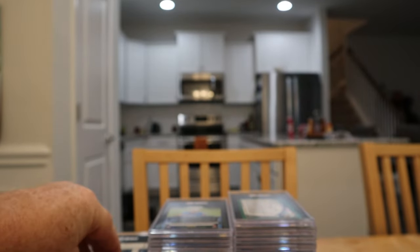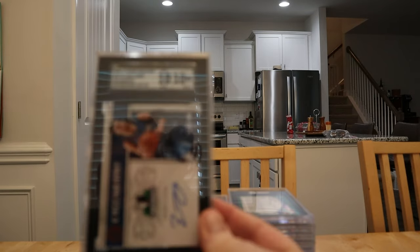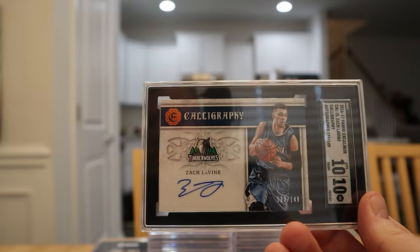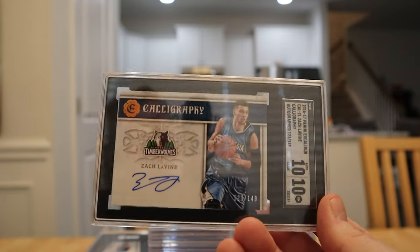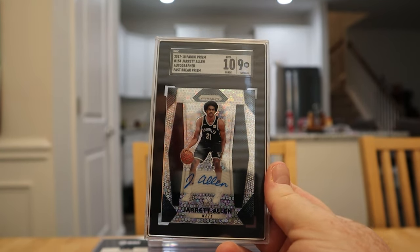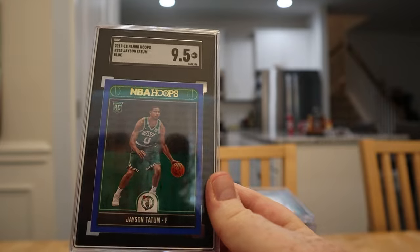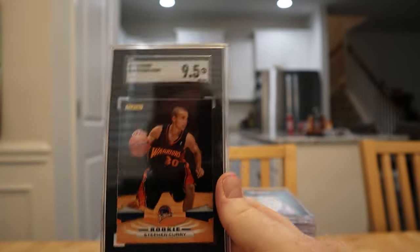The Zach Lavine calligraphy Excalibur — it's a sticker auto but it's cool, got a 10. There's the Jerry Allen fast break prism rookie auto — picked that up in Asheville — at the 10, auto graded 9. Tatum blue variation Hoops got a 9.5. Another Mellow nine five — that was the Target box set. The Cavaliers are playing really well this year.